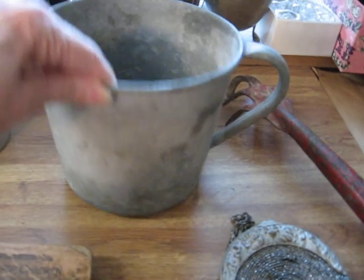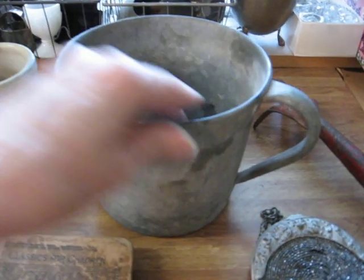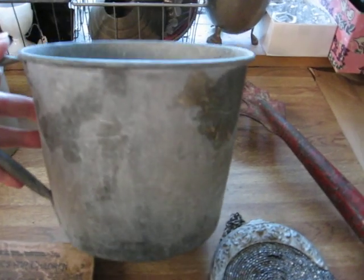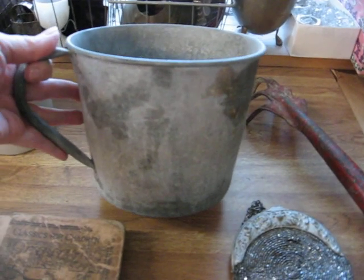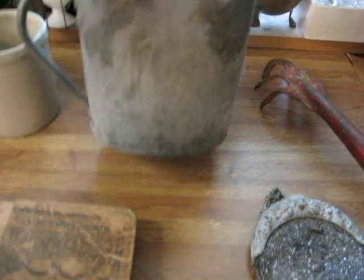And this piece is really unusual. I guess it's a huge cup, but it's a heavy duty steel cup container — very large. Don't know really what that would have been used for, but interesting — very interesting. So I picked that up.